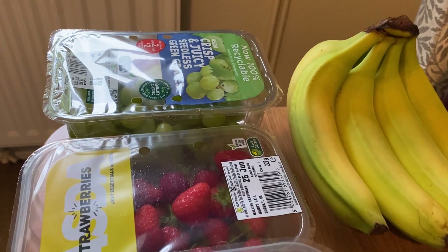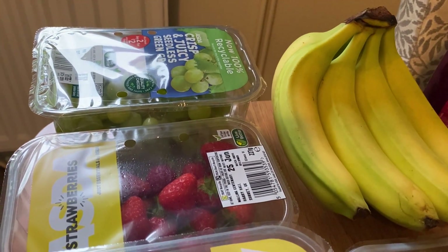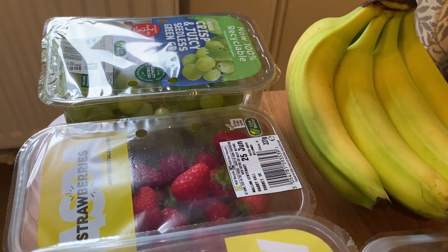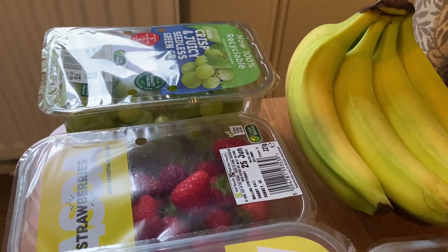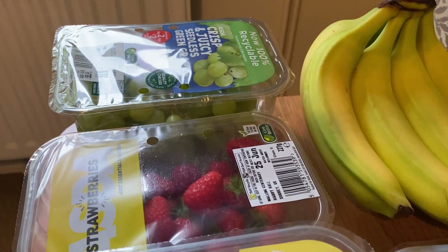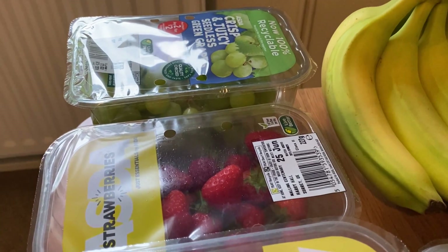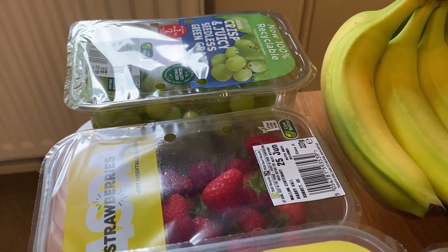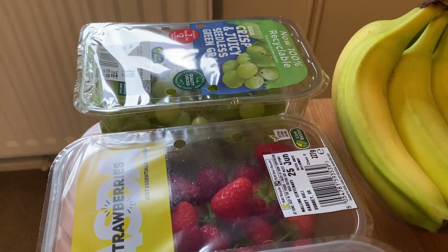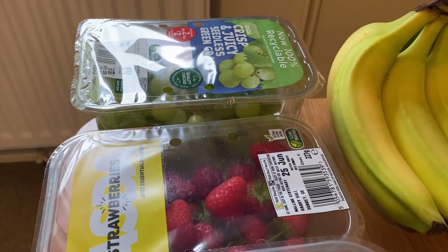Hi everyone, welcome back! Today I've been to Asda for a top-up shop because my parents are coming this weekend. My husband and I are going to London for my birthday, so my parents will be looking after the boys. Next week I'm planning to use up everything in my freezer — just buying fruit, bread and milk. I'll show you what I got this week and share a half meal plan.